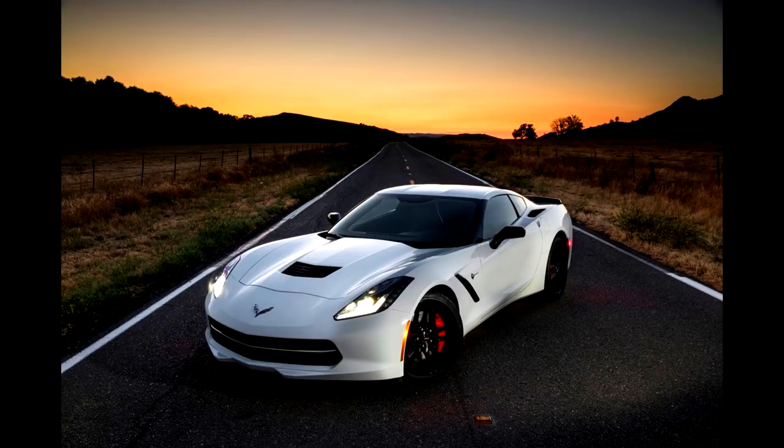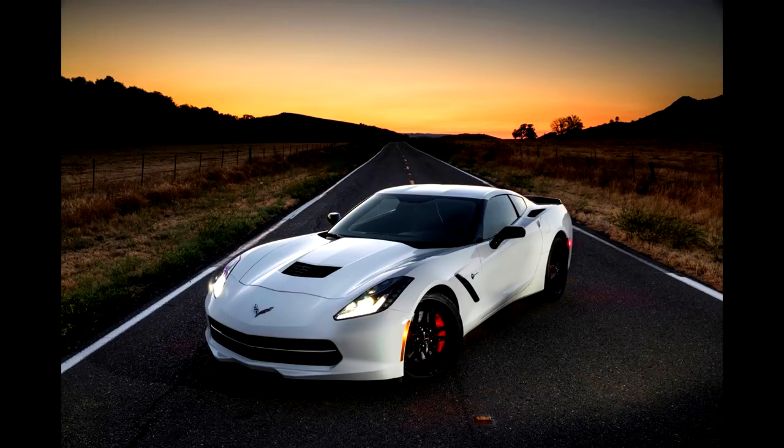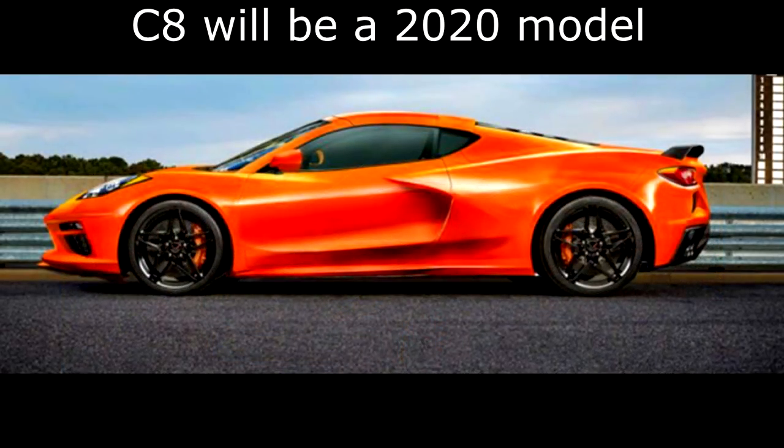We will likely see the C7 go away in 2019 — it will be the last year of the C7. Then around September or October 2019, the C8 will come out as a 2020 C8 Corvette, and that'll be the end of the C7.